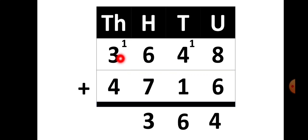Now we are going to add the numbers in the thousands place. That is 1, 3 and 4, so the total is 8. So your answer is 8364.